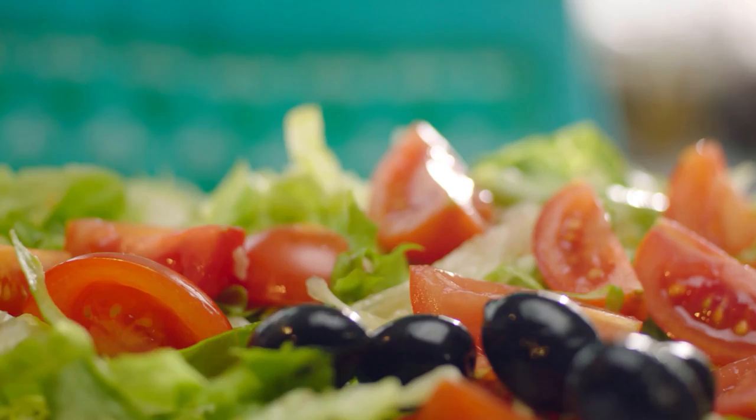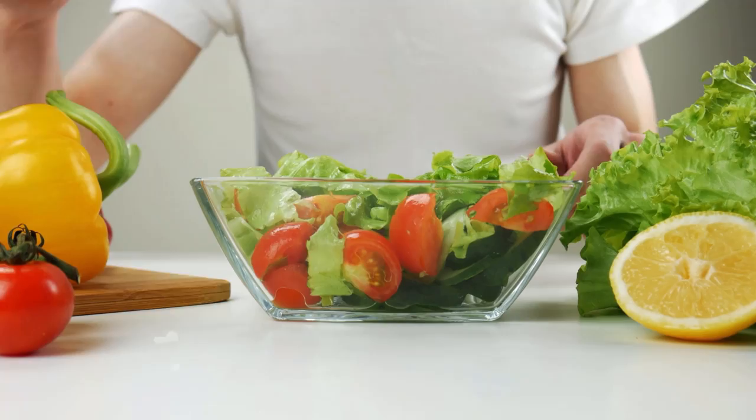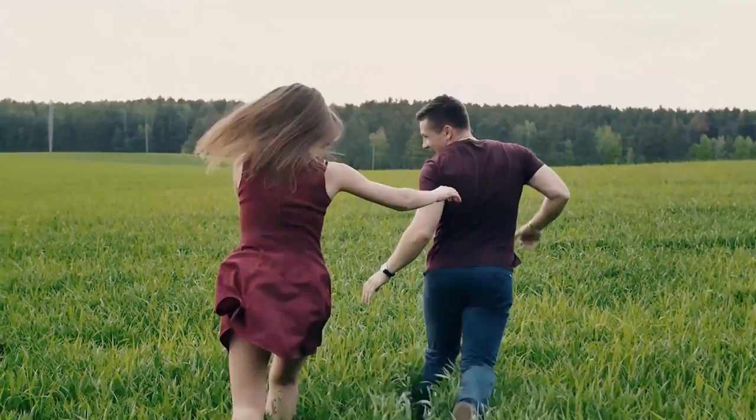Did you also know what incredible things happen to you when you eat salad every day? We've linked a video here, so make sure you watch it to the end. If you liked the video, please give it a thumbs up. Don't forget to subscribe to the channel and activate the bell so that you don't miss any new videos in the future.